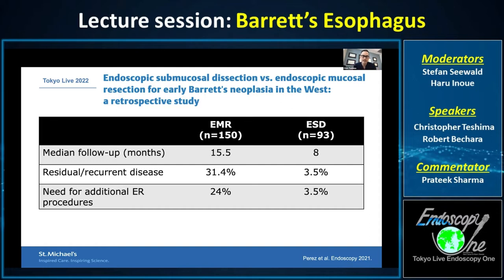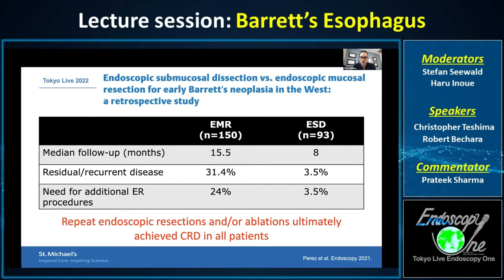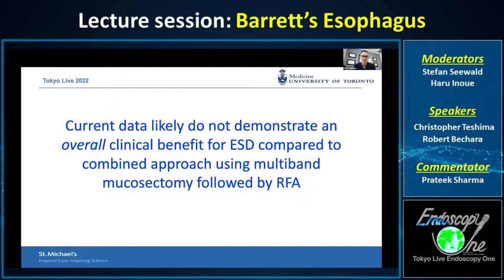However, when you look at patients in the EMR group, all could ultimately achieve complete remission of dysplasia through additional endoscopic resections and ablations — so the end result at two years was actually the same. My current take is that the literature does not demonstrate an overall clinical benefit for ESD compared to the combined approach of multiband mucosectomy followed by RFA when you look at Barrett's as a general disease.